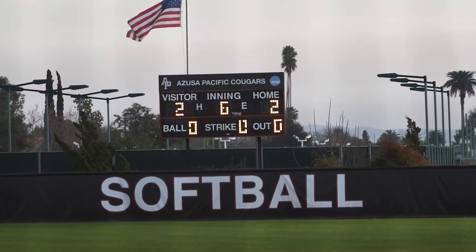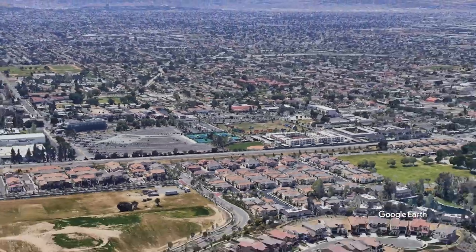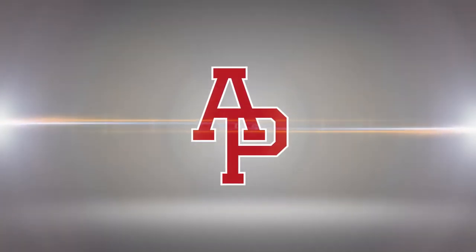Thank you for tuning in and learning about some of the facilities on the Azusa Pacific campus. We hope you join us again next time as we take a look at some of the indoor facilities located on our West Campus.